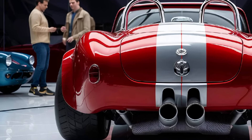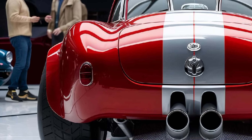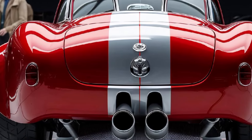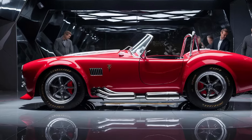And if you're wondering about exclusivity, here's the kicker: Shelby is only producing a limited number of these Cobras. That means this car is not just a performance powerhouse but also a collector's dream. It's destined to become a future classic, just like its legendary predecessors. So is the 2025 Shelby Cobra worth the hype?